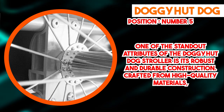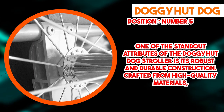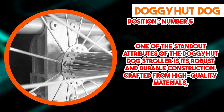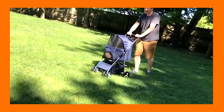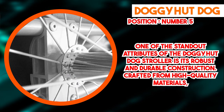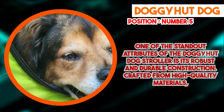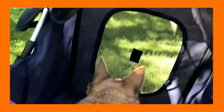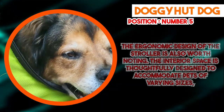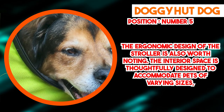The ergonomic design of the Doggy Hut Dog Stroller is also worth noting. The interior space is thoughtfully designed to accommodate pets of varying sizes, offering them room to sit, recline, and move around comfortably. This is especially advantageous for pets with limited mobility or those requiring additional space to stretch and adjust their positions. The stroller's entry points are thoughtfully designed for easy access, facilitating the loading and unloading of pets. A key feature that sets it apart is its maneuverability.